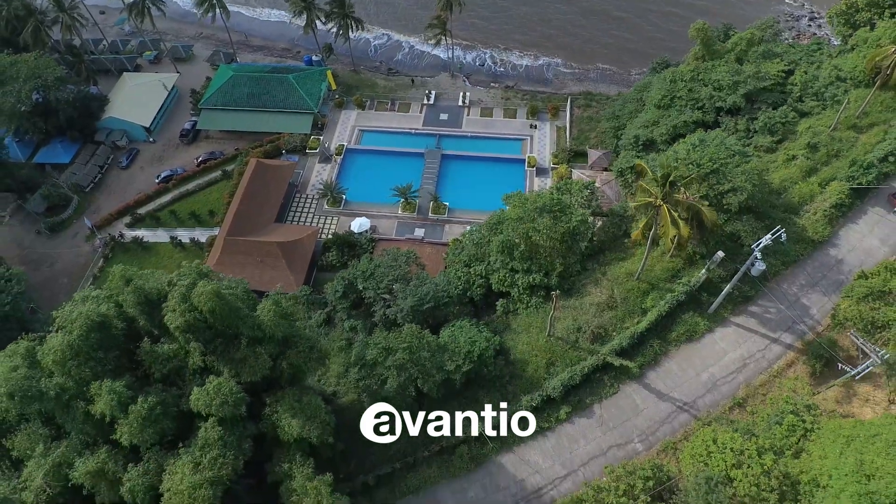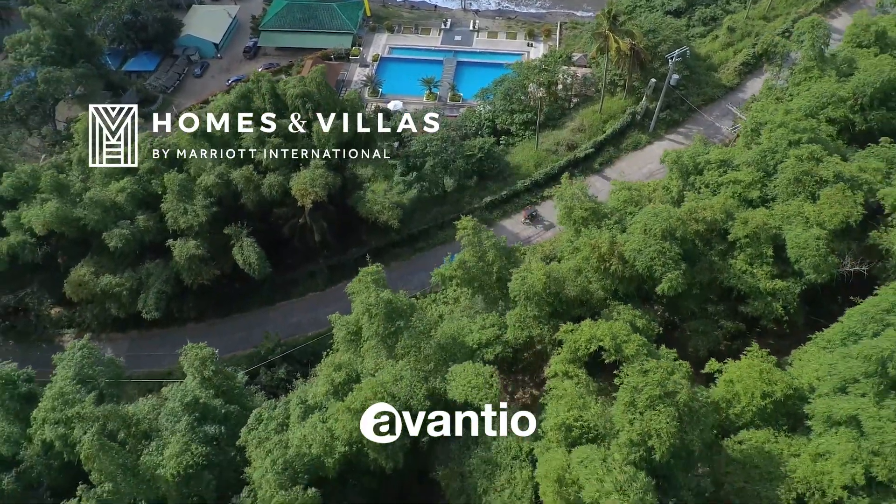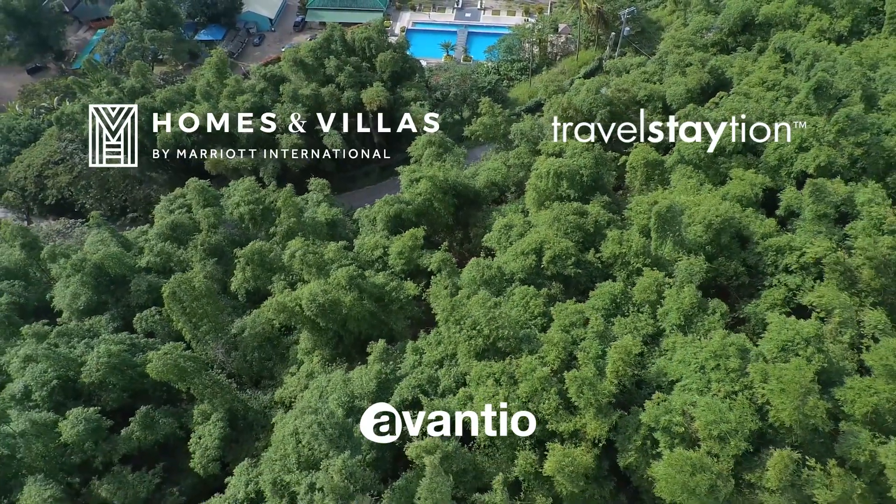If you have fewer than 30 properties and you are interested in listing with Marriott Homes and Villas International, it is now possible thanks to Avantia's direct connection with Travel Station.